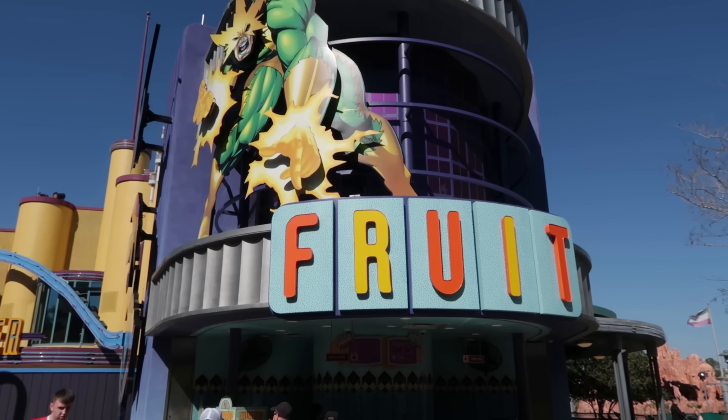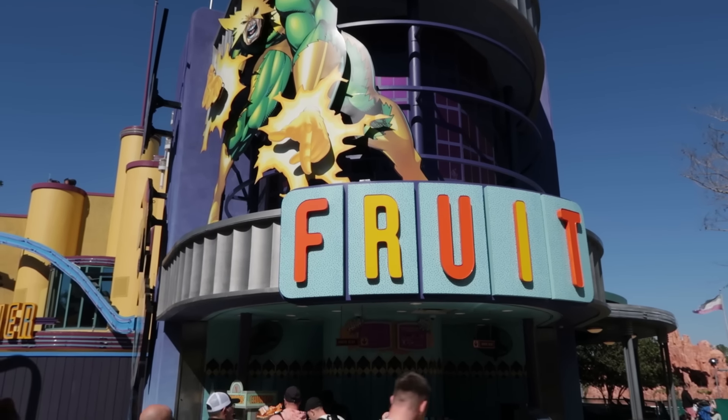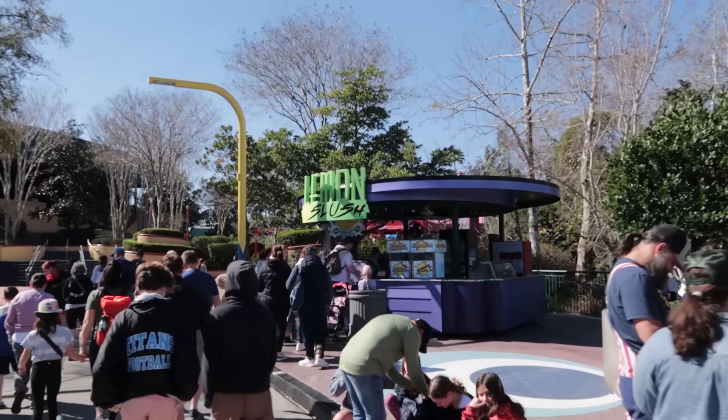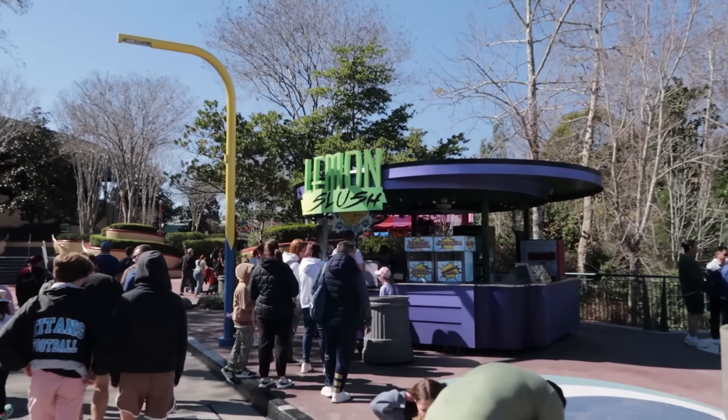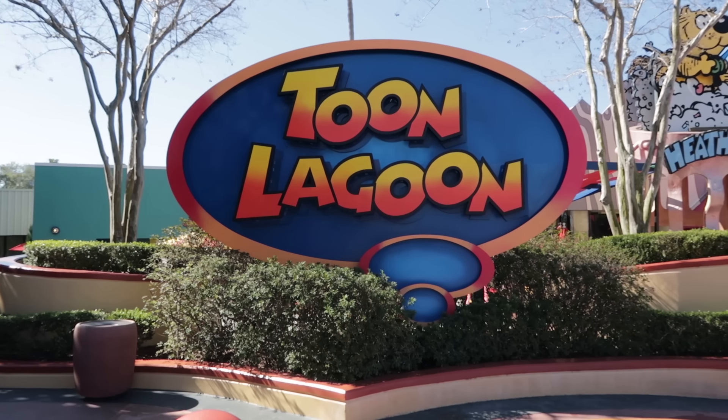Here we can find chips, churros, and fruit - disqualified. But at the edge of Marvel, the Lemon Slush offers an elevated pretzel: a pizza stuffed pretzel. So now you guys see what we're doing. We're not doing table service restaurants. We're not doing counter service restaurants. Rather, these little snack kiosks located throughout the park. And now that we're done with Marvel, let's see what, if anything, Toon Lagoon offers in the way of snacks.